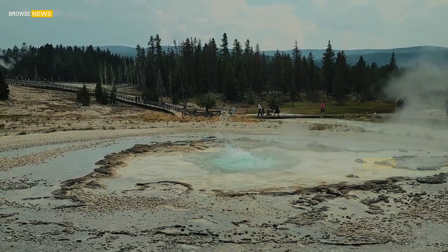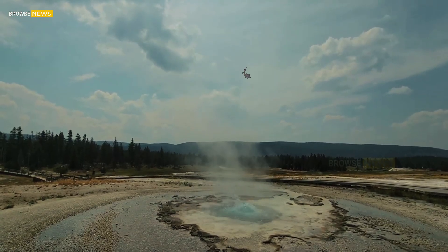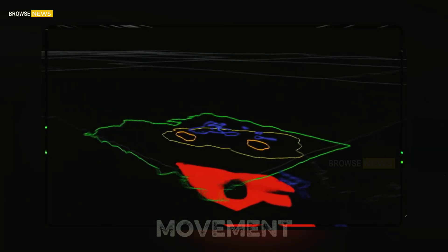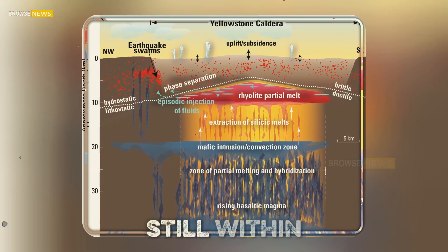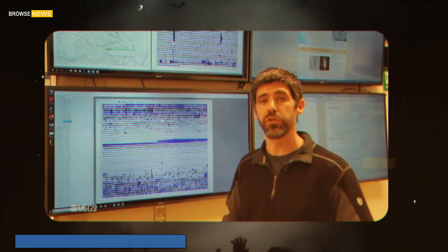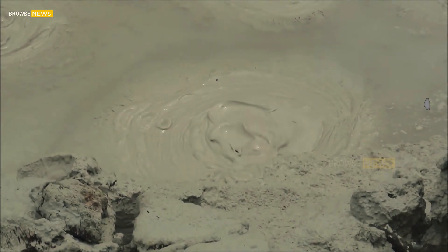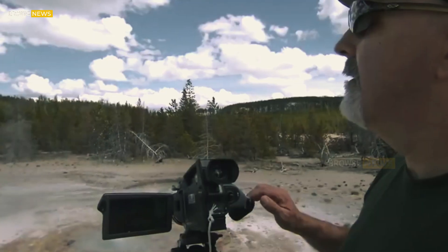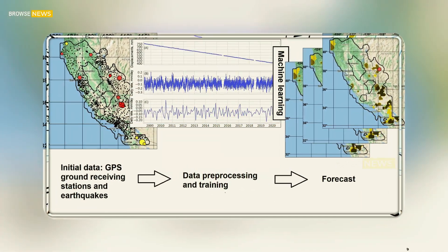What scientists do acknowledge, however, is that Yellowstone is a dynamic, ever-changing landscape. Recent studies suggest that magma movement may be slowly migrating toward the northeast section of the caldera, although this shift is still within the system's natural cycles. Earthquakes, ground uplift, and geyser bursts are all part of Yellowstone's living geology. For now, USGS researchers stress that the park is closely monitored 24/7 with a network of seismographs, GPS stations, and satellite data.